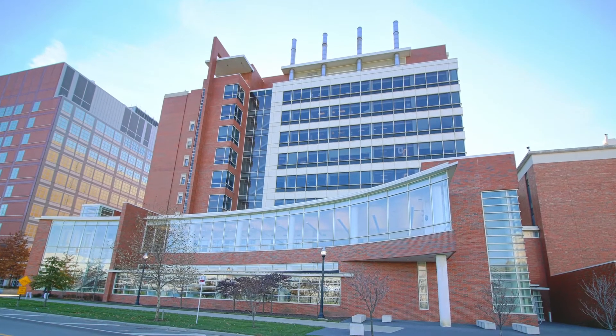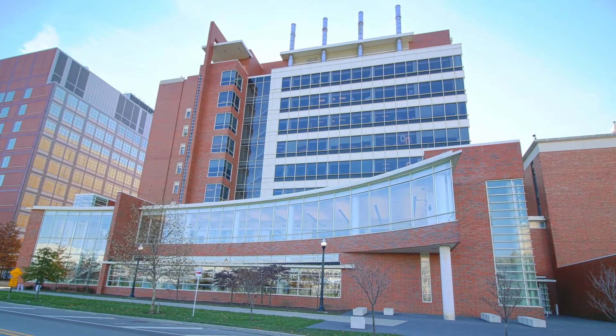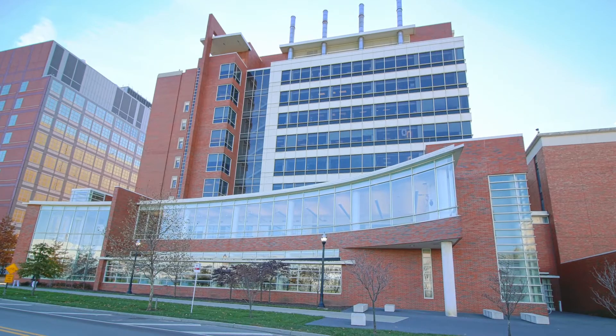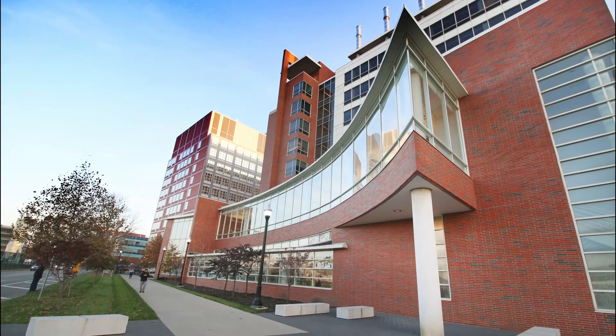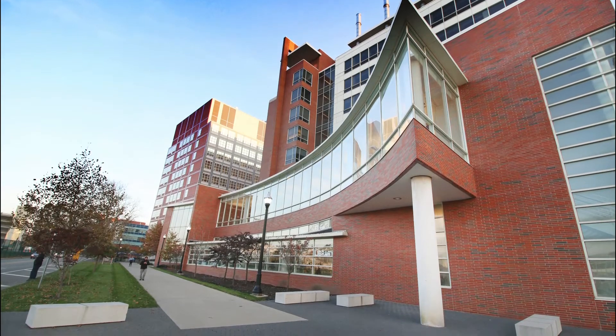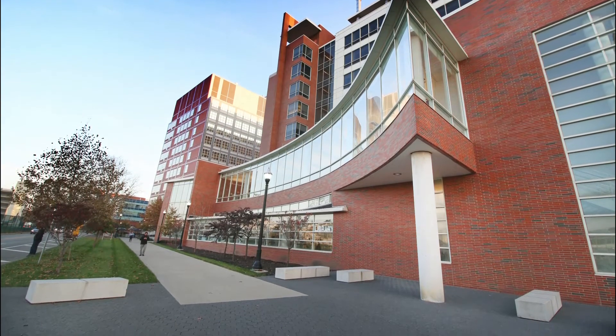Welcome to the Ohio State University College of Pharmacy. My name is Maddie Ferguson and I am a third year in the Bachelor's of Science in Pharmaceutical Sciences program. We are so excited to provide you with a glimpse of the state-of-the-art classrooms, labs, and facilities where our students and faculty learn, grow, and advance drug development and patient care.